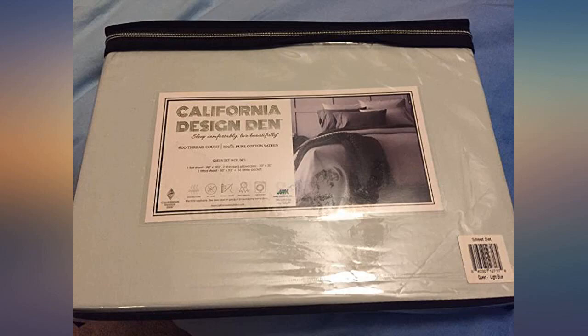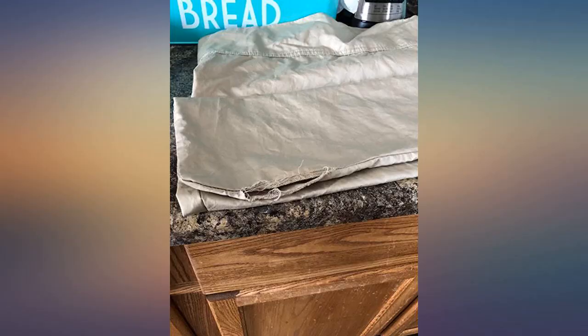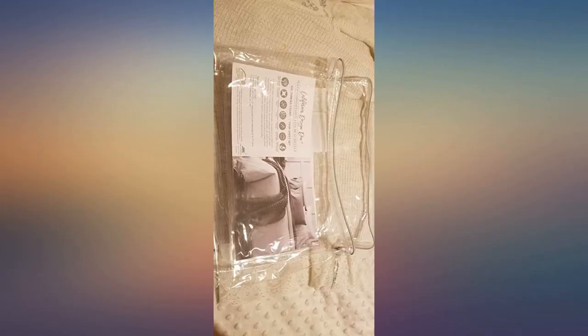Was looking for new fitted sheets and this came as a package which includes one fitted and flat sheet along with pillow covers. Great packaging. Fits great and has a good feel to it. Overall satisfied with the purchase.